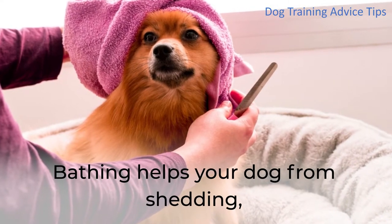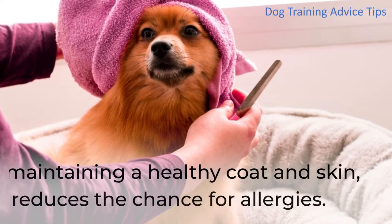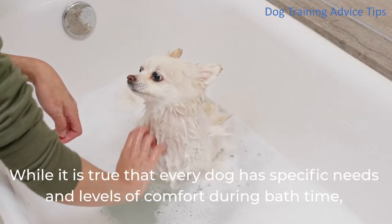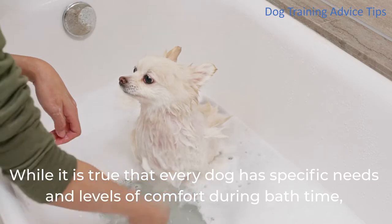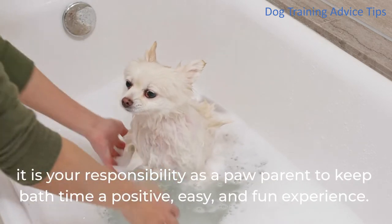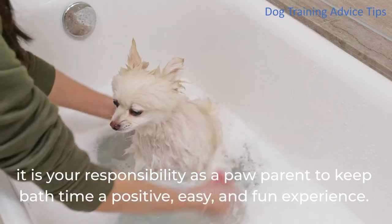Bathing helps your dog from shedding, maintaining a healthy coat and skin, and reduces the chance for allergies. While it is true that every dog has specific needs and levels of comfort during bath time, it is your responsibility as a paw parent to keep bath time a positive, easy, and fun experience.